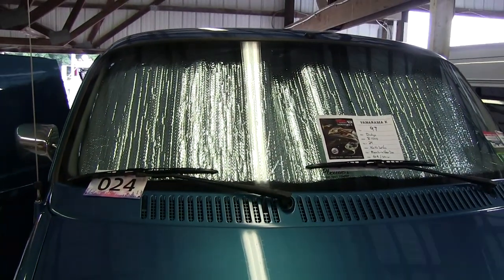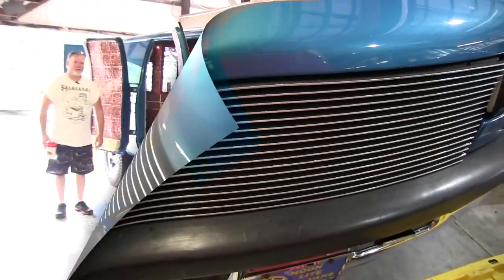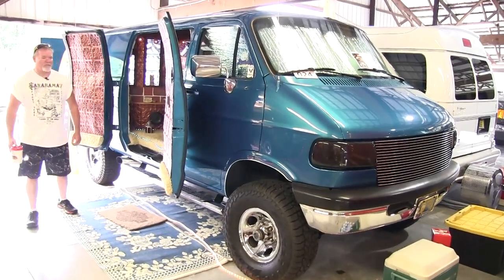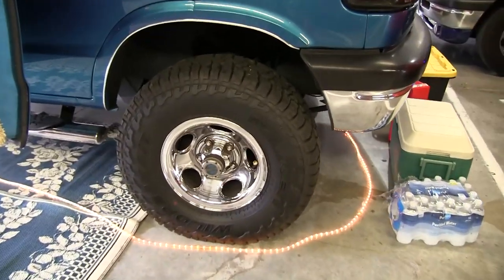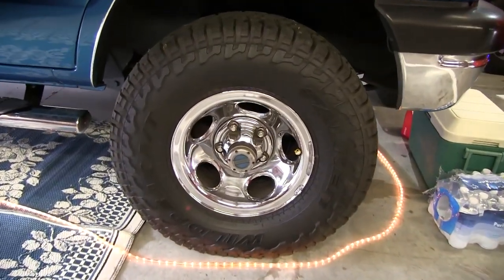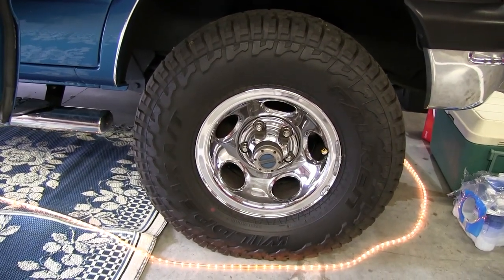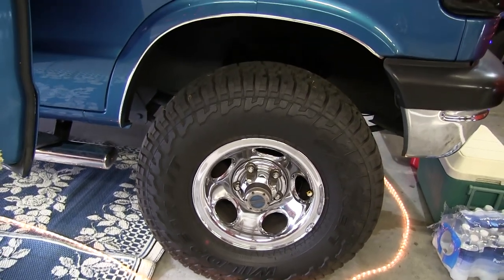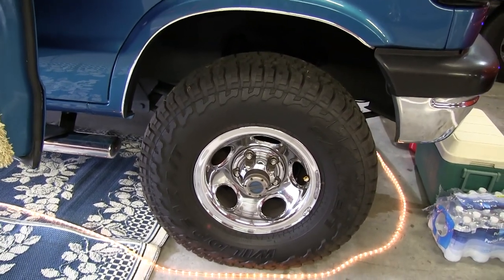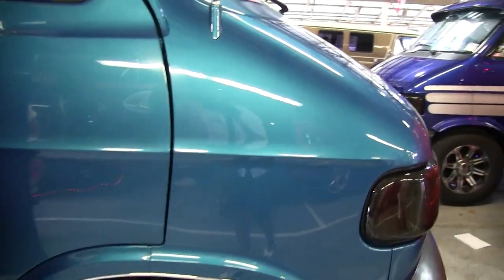So I customized it to my taste. It has the 4x4 system — you can see the locking hubs from Quigley. I have the Falcon Wild Peak tires on it, they're 33s. A friend of mine and me painted it. It was dark green, now it's blue aqua effect. It's a GM color on a Dodge — sacrilegious to some people, but I like it.